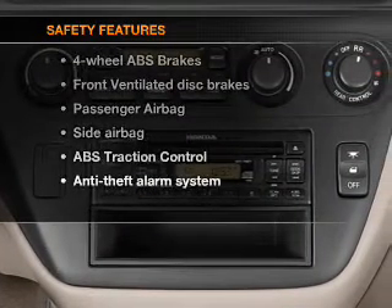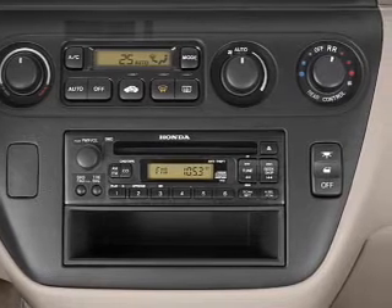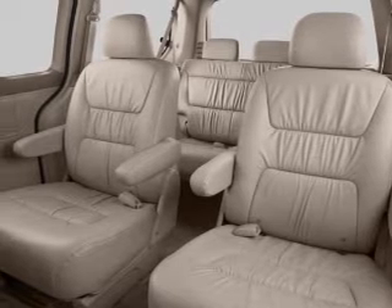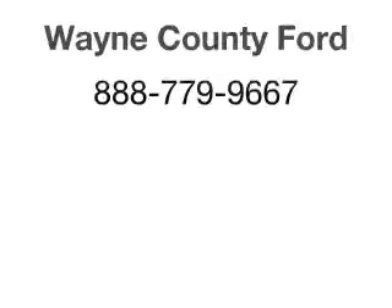And for your peace of mind, the following safety equipment is included: front ventilated disc brakes, passenger airbag, side airbag, traction control, and independent suspension. Our website offers more information on all of our vehicles. Call us today to start test driving.